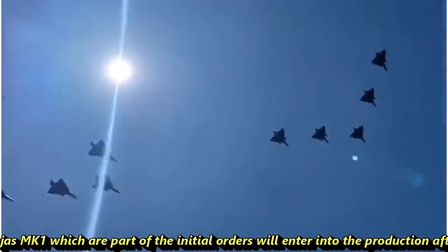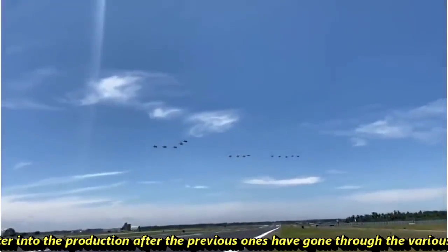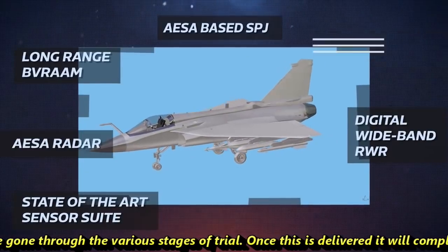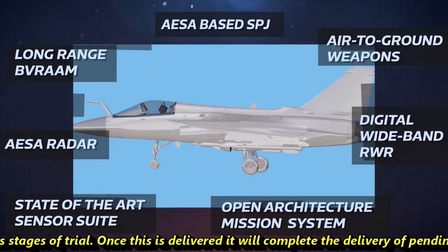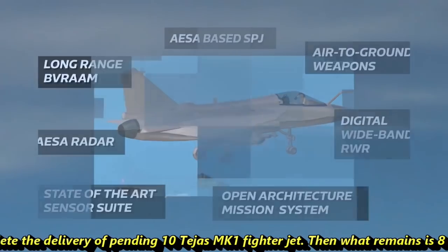The last two Tejas MK1, which are part of the initial order, will enter production after the previous ones have gone through various stages of trial. Once delivered, this will complete the delivery of 10 pending Tejas MK1 fighter jets.